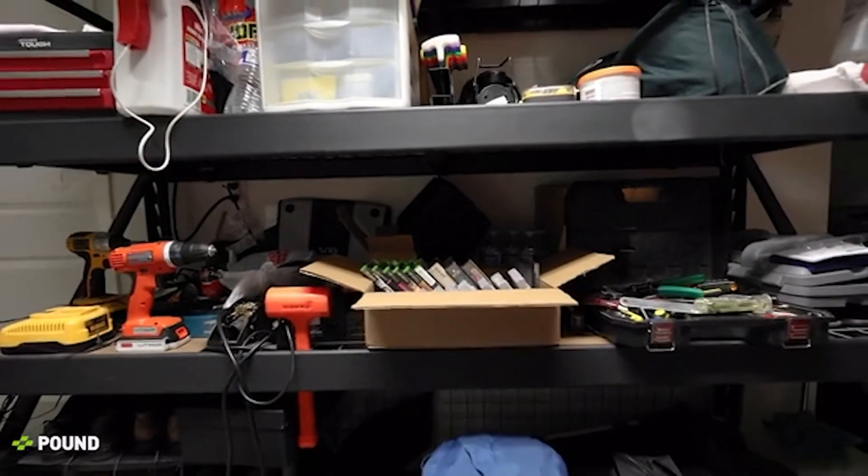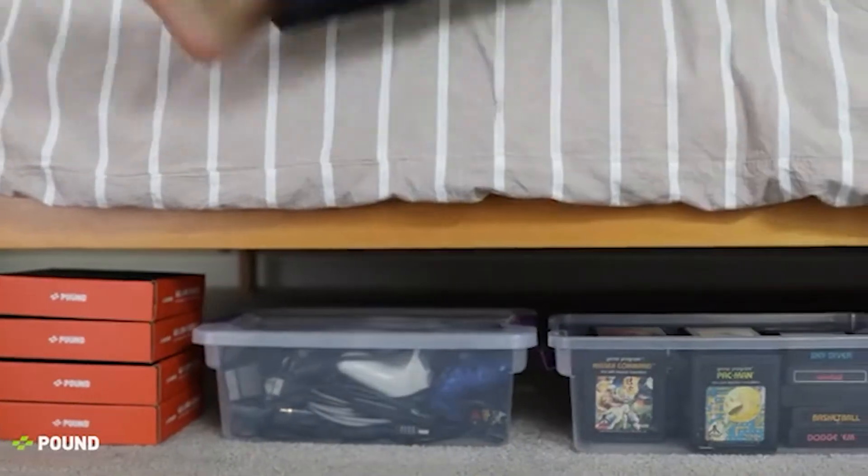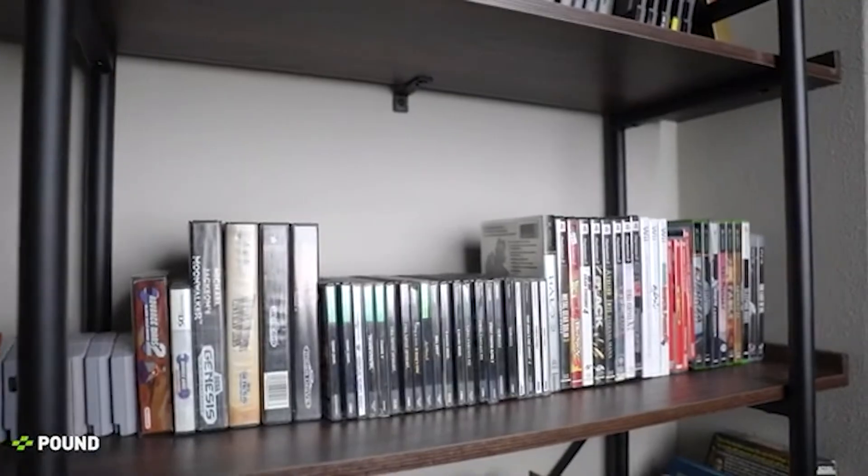For the longest time, we've kept these games tucked away in a box, hidden under a bed, or collecting dust on a shelf. We thought it was such a shame to put something we're so passionate about in places that we hardly notice.